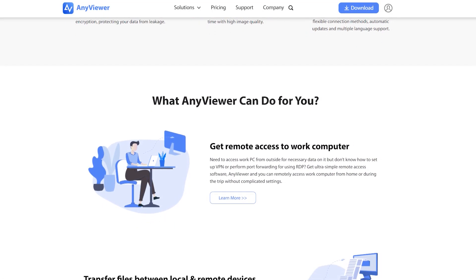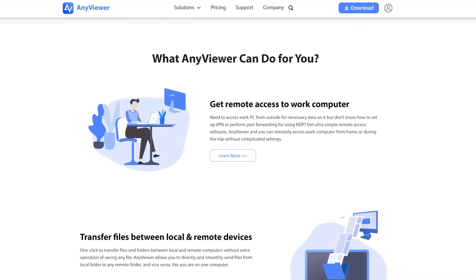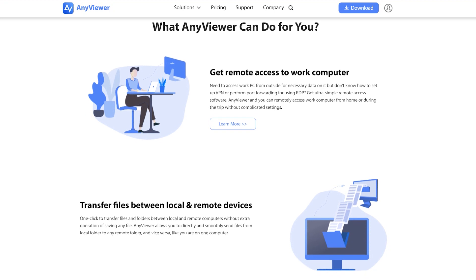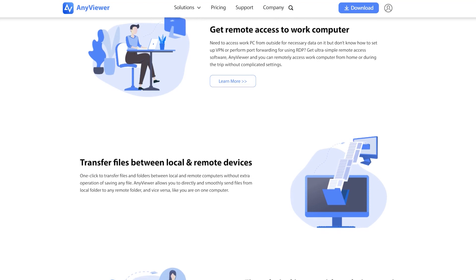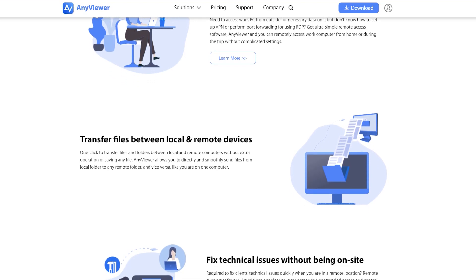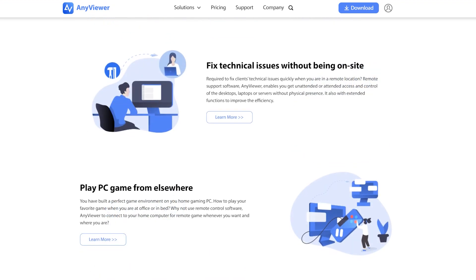It can access critical files on your working PC, even when you work from home or on business trips. It can deliver instant remote support to family, customers, and employees. What's more, it can transfer files between local and remote computers, and even let you play games on the remote desktop regardless of space and time.